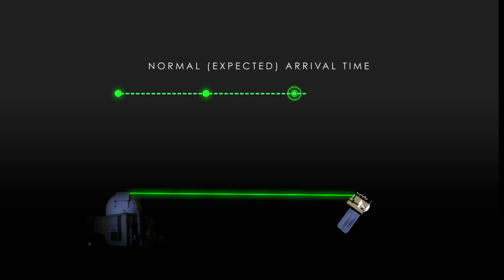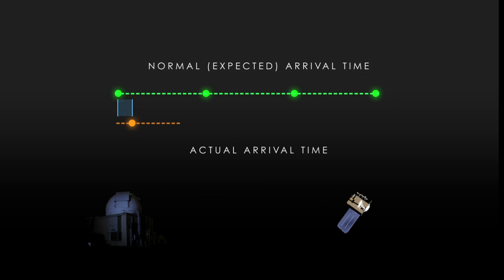By delaying the tracking pulses by specific amounts, LRO scientists could use the difference between the expected arrival time and the actual arrival time to indicate the brightness of an individual pixel.